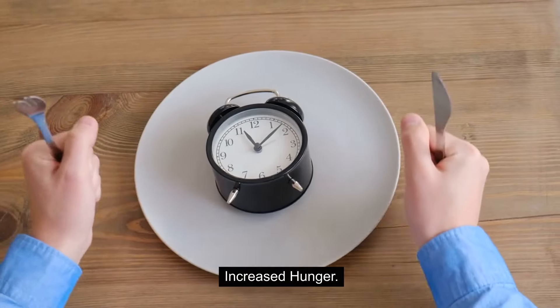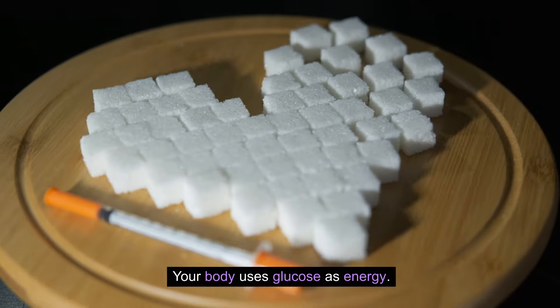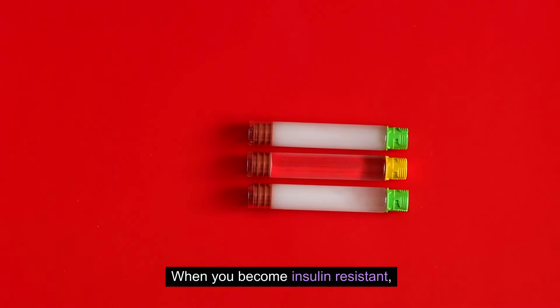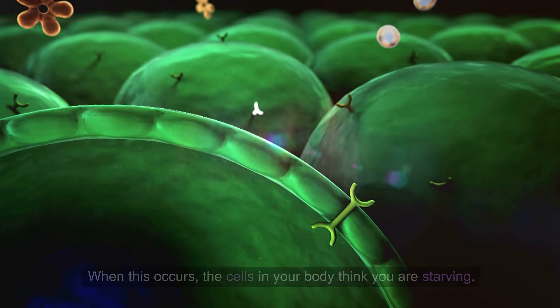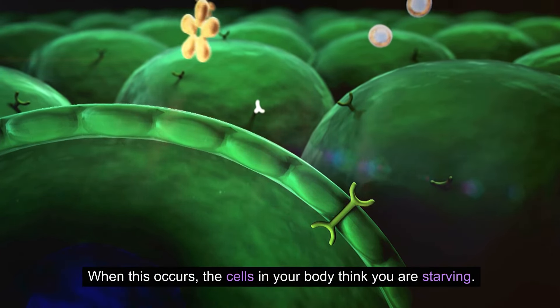5. Increased hunger. Your body uses glucose as energy. When you become insulin-resistant, glucose stays in your bloodstream rather than entering your cells. When this occurs, the cells in your body think you are starving.